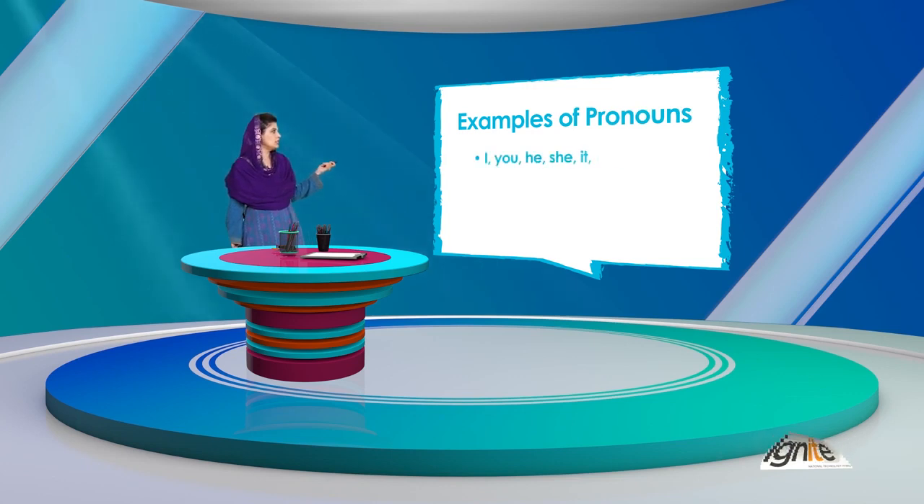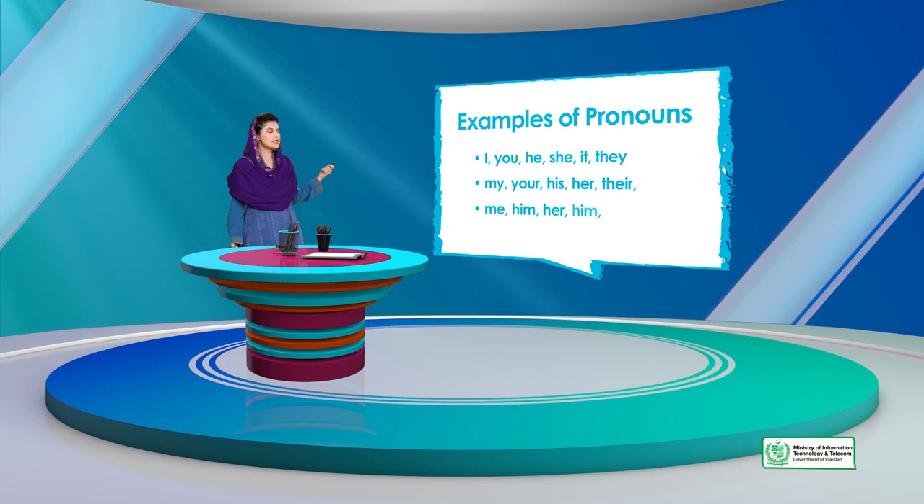Subject pronouns हैं: I, You, He, She, It, They۔ उसके इलावा possessive pronouns हैं: My, Your, His, Her, Their — जिनमें ownership दिखाई जा रही है یا किसी चीज़ का ये बताया जा रहा है कि किसको belong करती है। Instead of saying 'Usma's book' हर दफा، आप कहेंगے 'her book' एक दफा कहने के बाद।